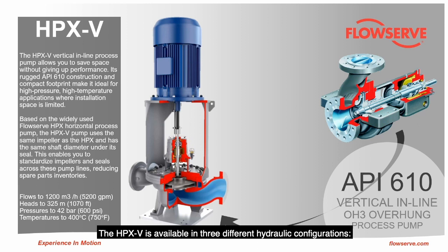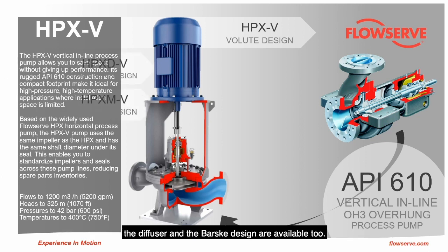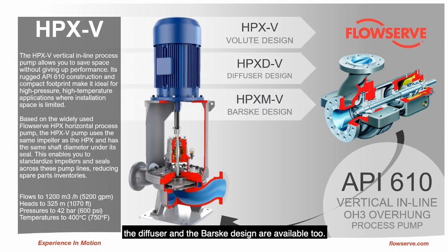The HPXB is available in three different hydraulic configurations. The flagship product has a volute design, but to meet all the different conditions of service, the diffuser and the basket designs are available too.